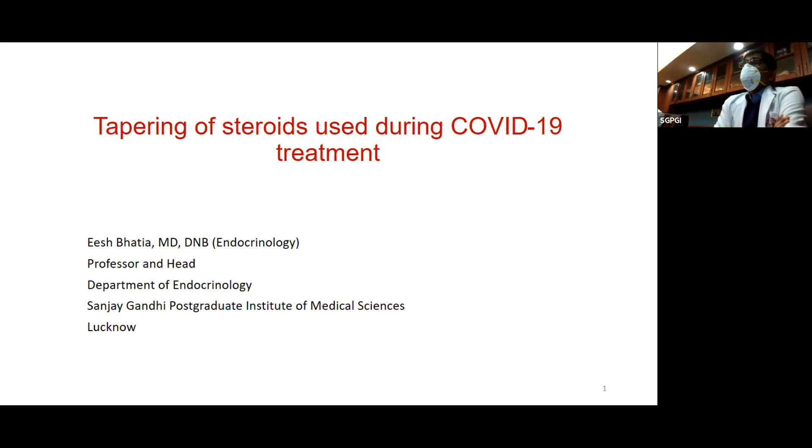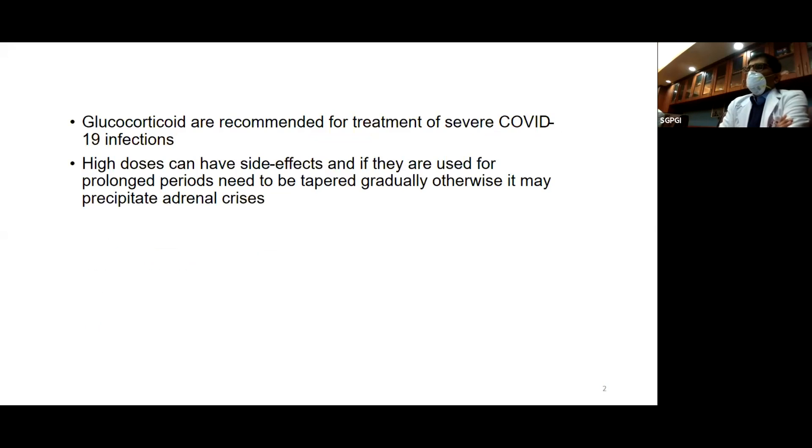I will not be talking about steroids in general, but about how to taper steroids when they have been given for a prolonged period and in the high doses used in COVID treatment. Glucocorticoids are recommended for the treatment of severe COVID-19 infections, and there are now many meta-analyses of very large studies which suggest that they are useful in severe COVID-19 infections.